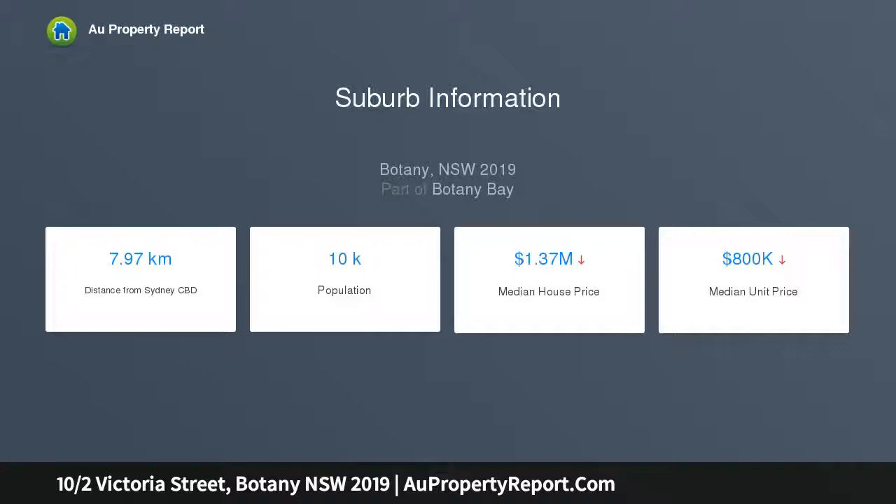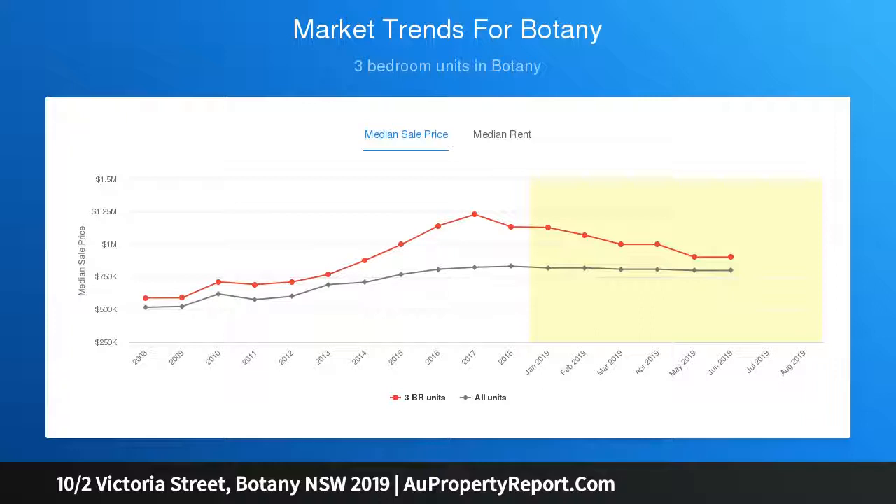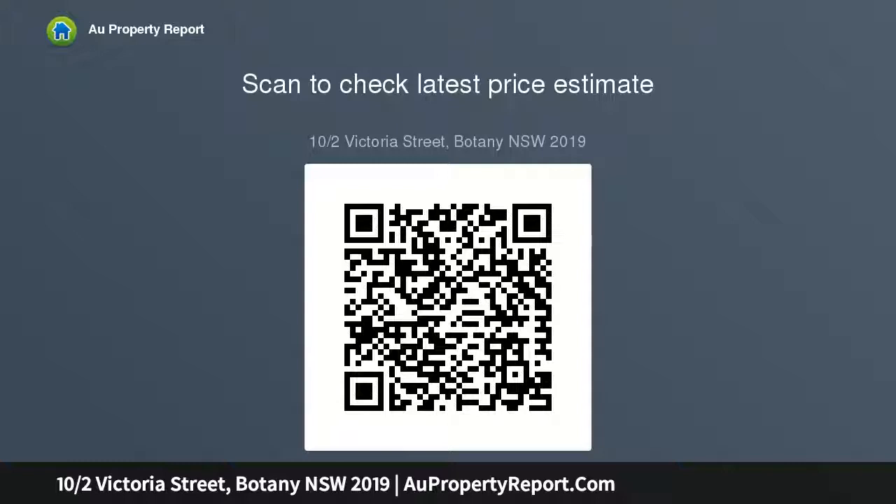Stylish finishes and double height ceilings enhance space. Generous open-plan design welcomes relaxing and entertaining. A sun-bathed terrace encourages alfresco dining and relaxation, while the private rooftop basks in sweeping outlooks to the city skyline.